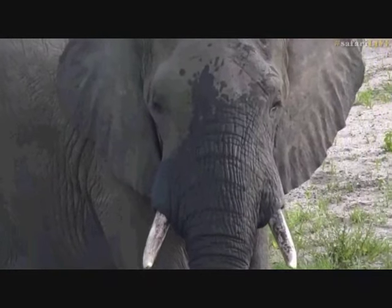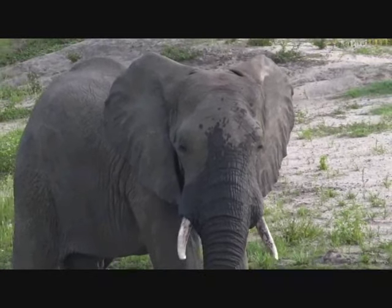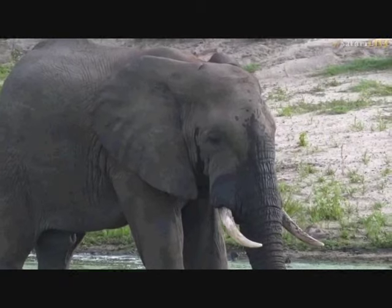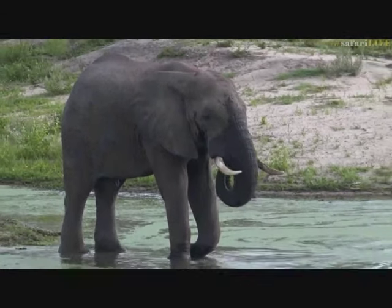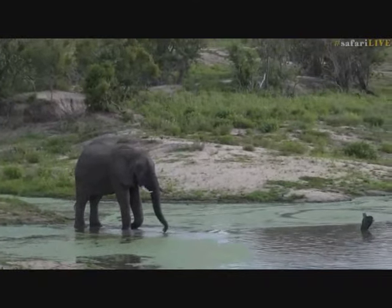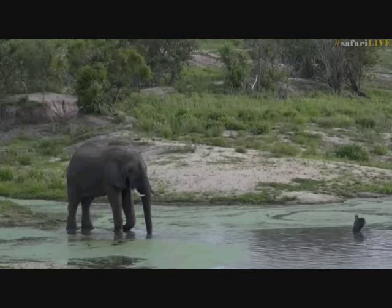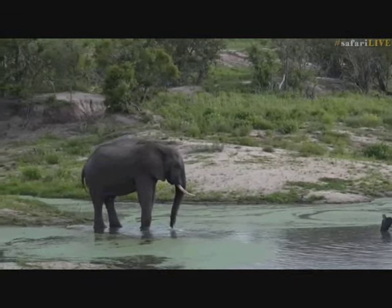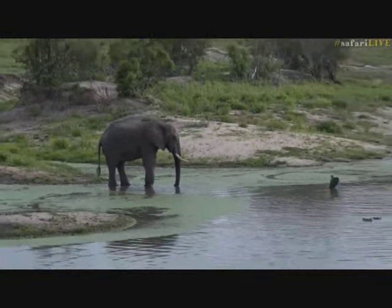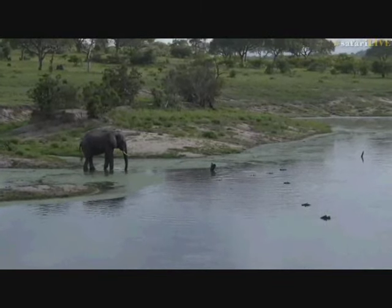It would be great if he decided to bathe and splash himself a little bit. They can be very playful when they get to the waterholes at times, especially the herds and the younger elephants. I've seen them playing, basically not quite jumping but lifting up and falling on one another - it's really great to see. Robin B, the hippo would probably just give way to the elephant - the elephant's so much bigger - and you can see even now the elephant's in the water, the hippo aren't that phased by it.